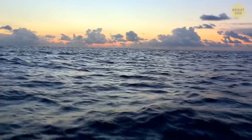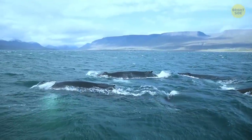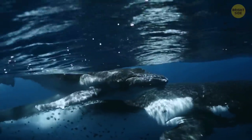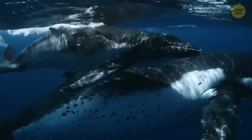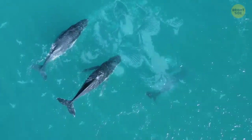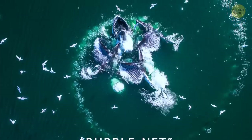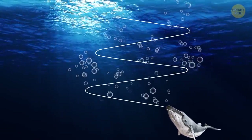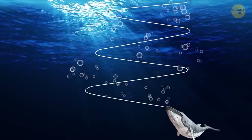Did you know humpback whales use bubbles when they go after their prey? You might think they don't need any special method, considering how large they are. But when they're lurking for prey in the open waters, these whales team up and use something called a bubble net technique. While swimming in an upward spiral, they blow bubbles underwater, and these bubbles make it difficult for fish to escape.